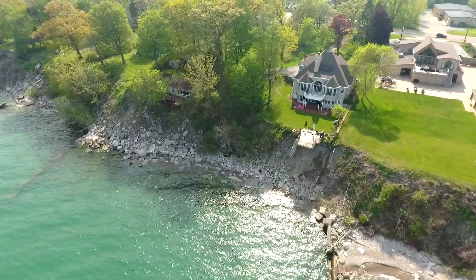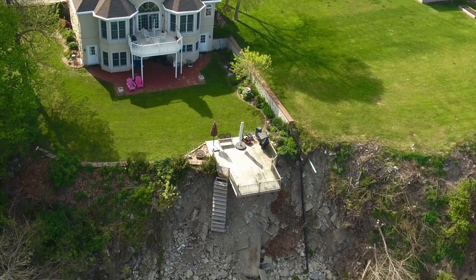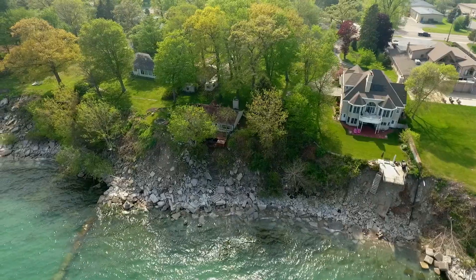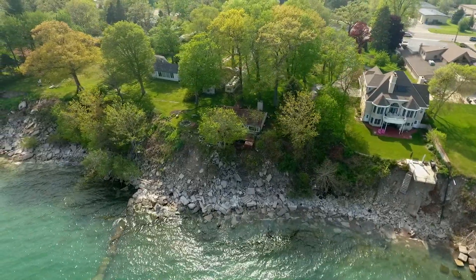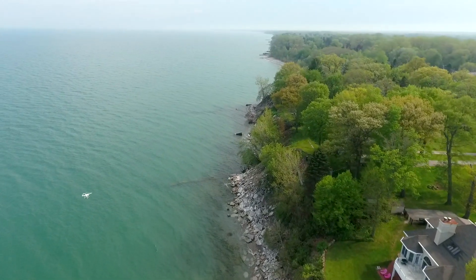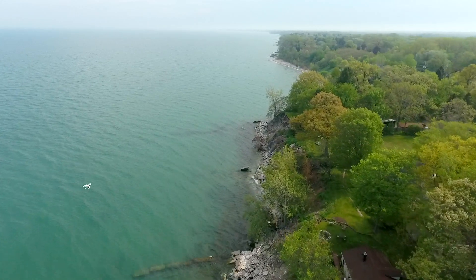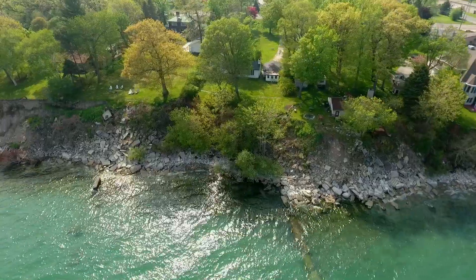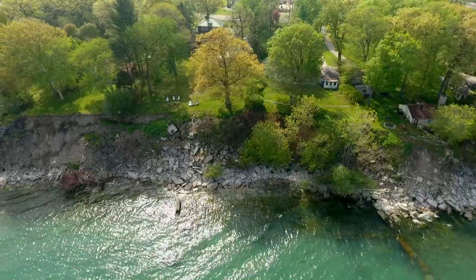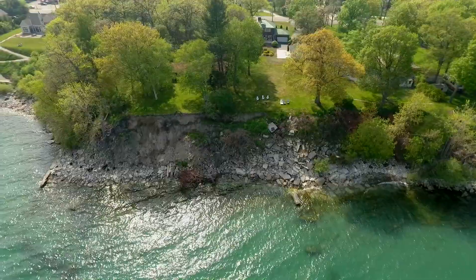We're checking out the dock situation here. There are definitely some homes that are very precariously hanging on the edge. We also have to be aware of birds — we had an incident once flying by Lake Michigan where one seagull came in and then there were seven or eight. Birds are very territorial and you don't want them to take down your drone.